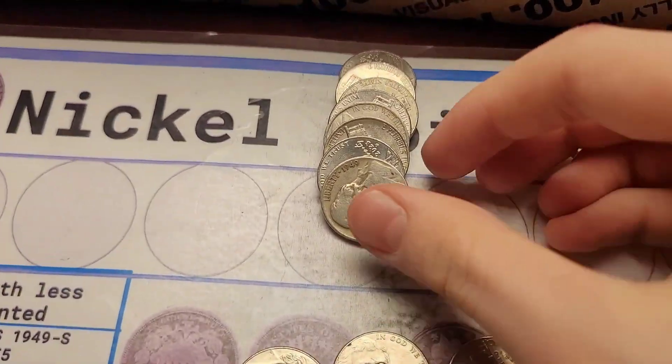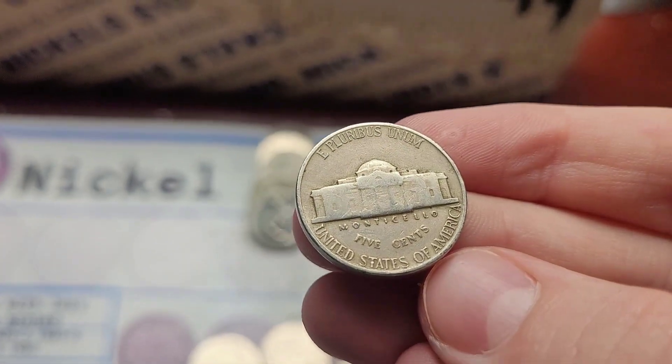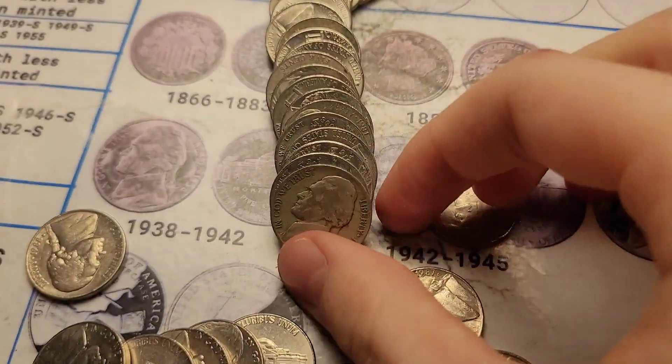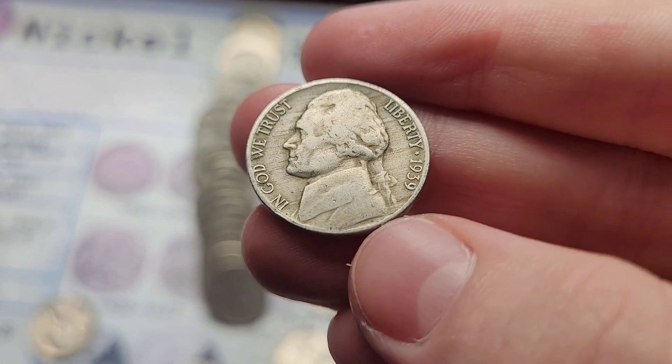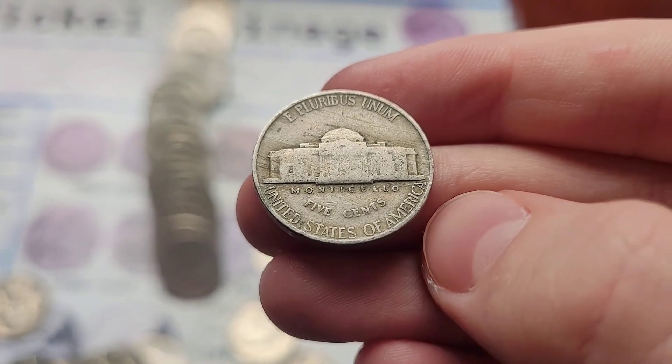Roll one and we already have our first find — a 1949 Jefferson from Philly. Roll two and we got a 1939 Jefferson nickel. If it is the Denver, we need it for the book. Nope, it is the Philadelphia.